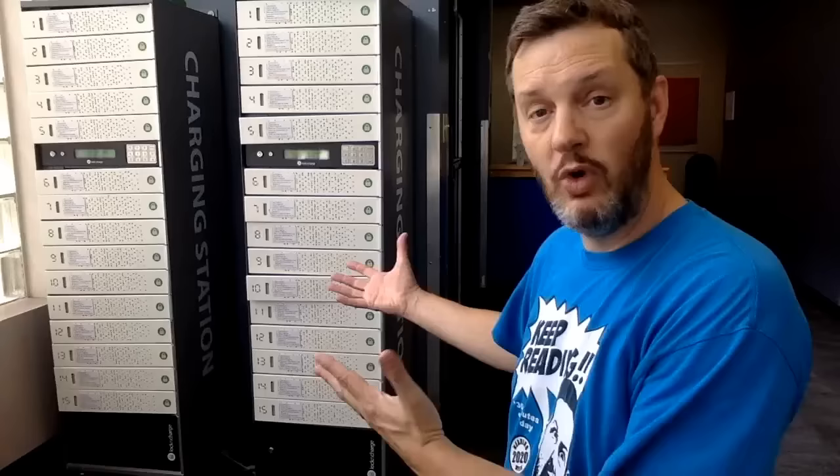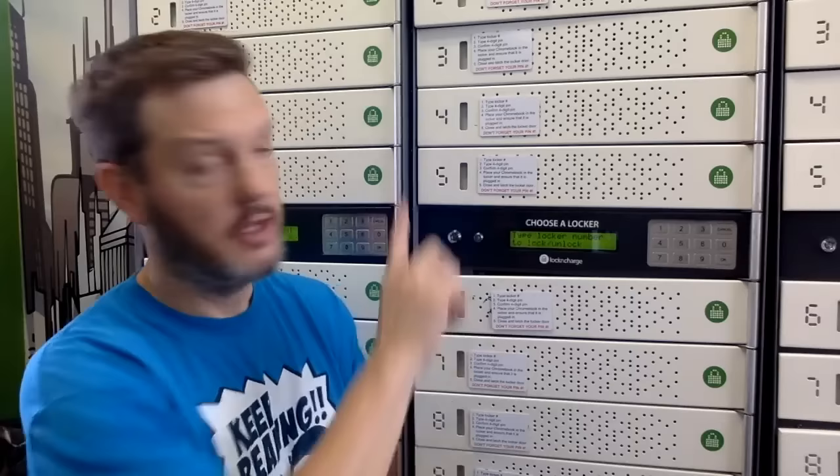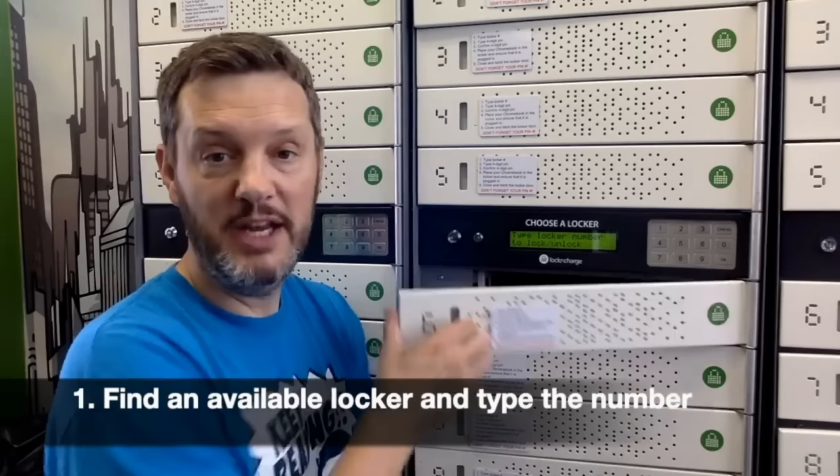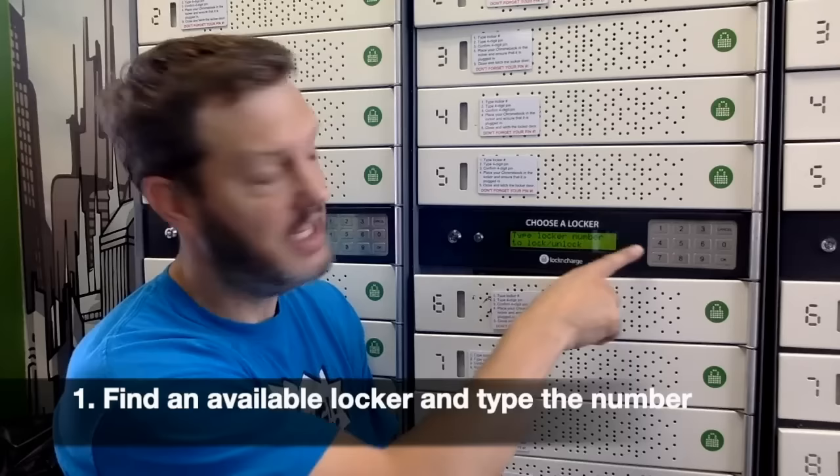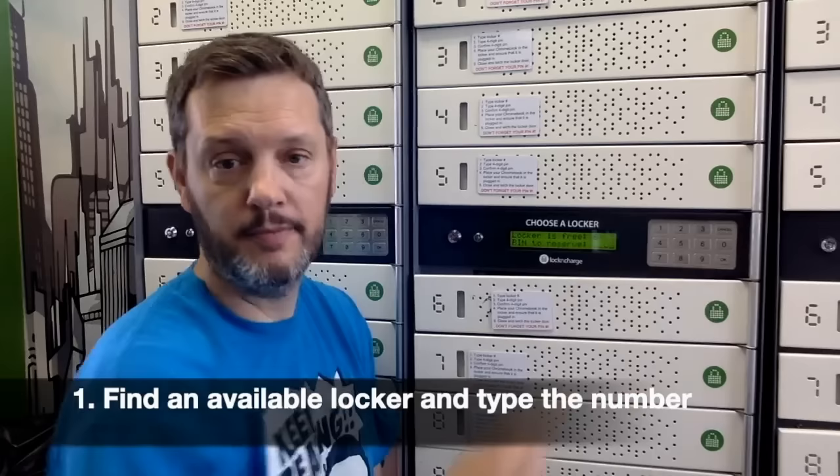Just in case you forgot to charge your Chromebook the night before school, we do have charging lockers available here and in the back office. If you need to charge up your Chromebook in one of the charging lockers, the directions are on these little cards. First, make sure you find an available charging locker — the door should be open and nobody's belongings should be inside. Then type in the locker number, which is listed right on the locker, on the keypad, and press OK.